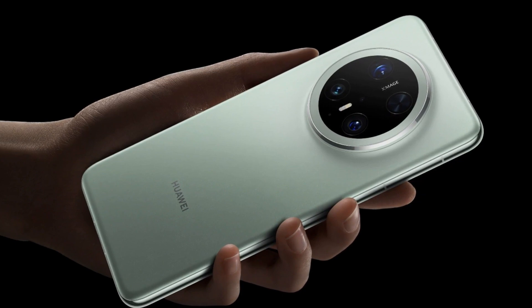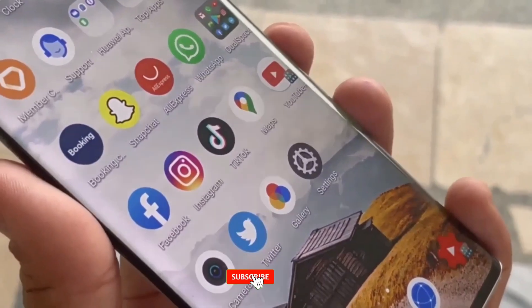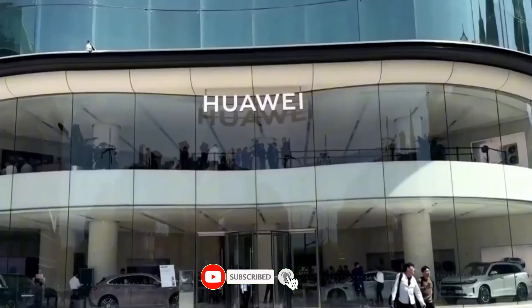Stay tuned for more updates on Huawei's advancements and how they reshape the tech landscape. If you found this deep dive interesting, don't forget to like, comment, and subscribe for the latest in mobile technology.